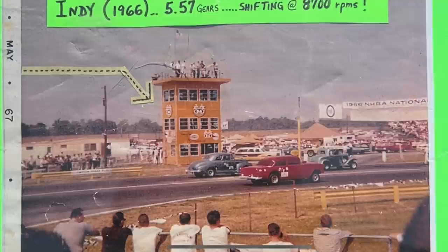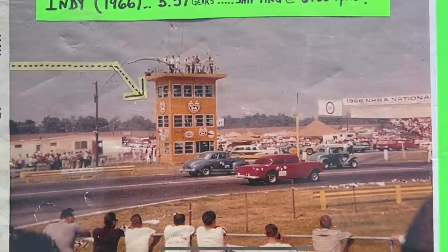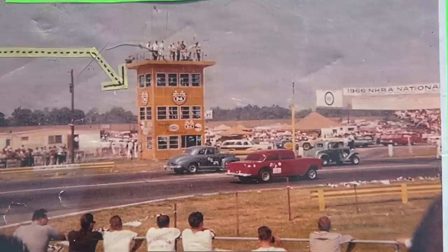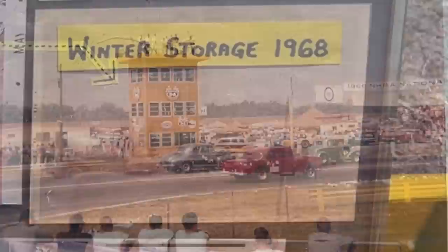Here's a picture of one of its biggest moments — getting ready to line up at the 1966 U.S. Nationals in Indianapolis. He's lined up against a 55 Chevrolet in D-gas. This is probably the car's biggest moment because it was so far away from home. I'm not really sure whether it won its class, but the fact that he hauled it all the way from upstate New York to Indianapolis — that was a pretty big deal.